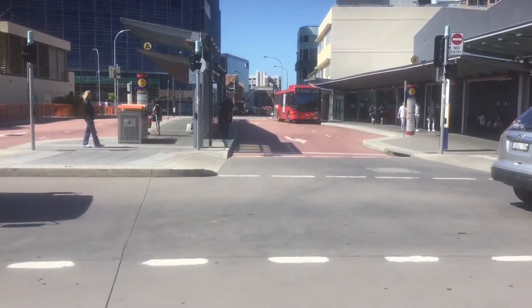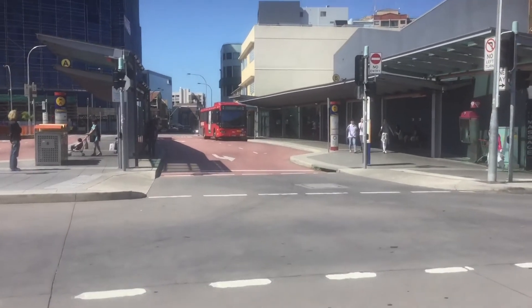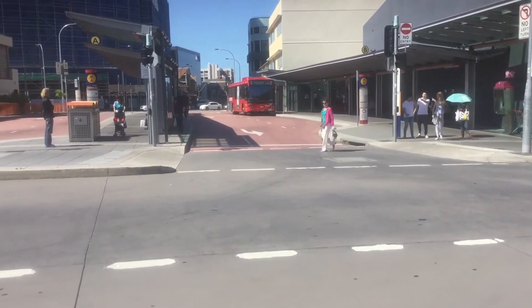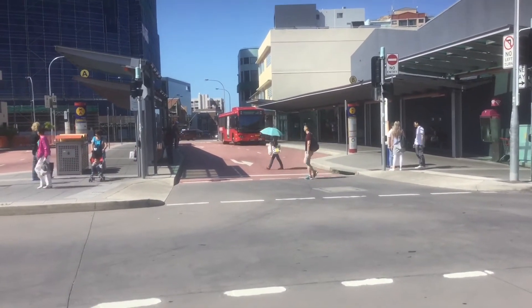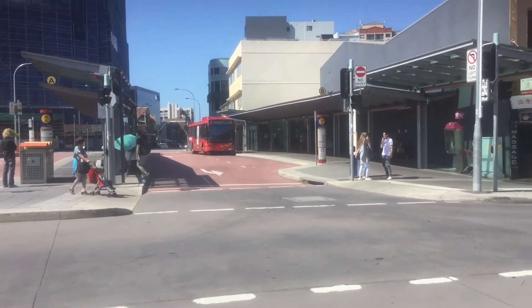Welcome everyone to Hurstville Bus interchange. I'm filming a few buses here for a TJ Bullock train board. First bus up, we have a CV60 Evo 2 on Route M41 to Macquarie Park via Burwood, Ryde and Macquarie Centre. I'm not sure what the fleet number is, but I think it's run by State Transit.